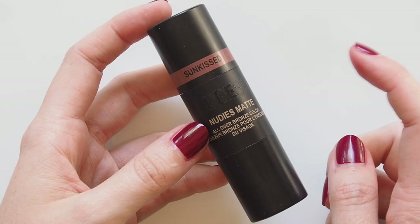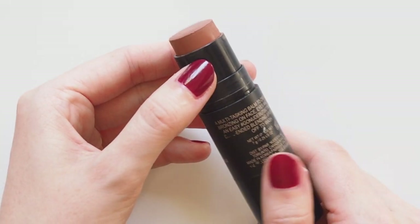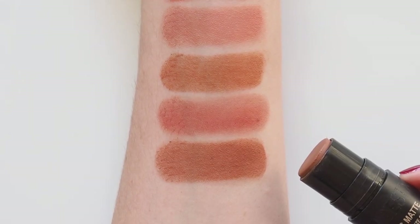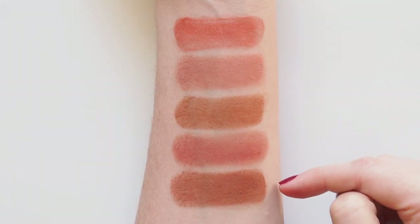I know I've become a broken record with this next one, but I can't get enough of the Nudestix Nudies Matte Bronze in Sunkissed. It's just a perfect rosy brown that can do it all for fall — a deep blush, a bronzer, an ideal cream shadow colour. More Nudestix coming soon. Really enjoying those tones: a bright burnt orange, some softer peaches and a couple of tan browns to top things off.